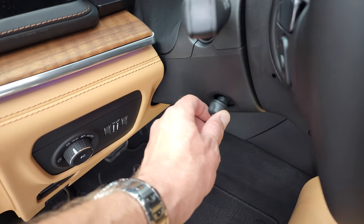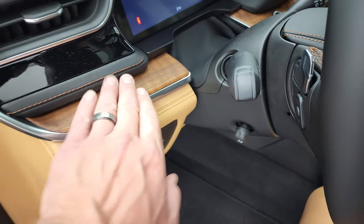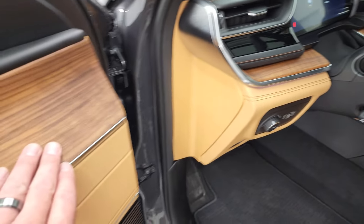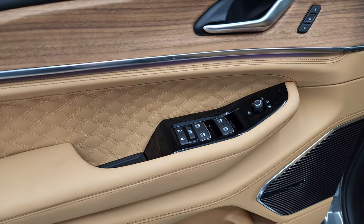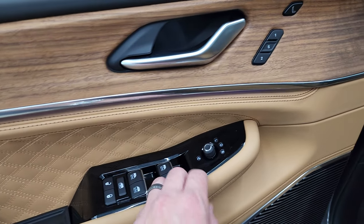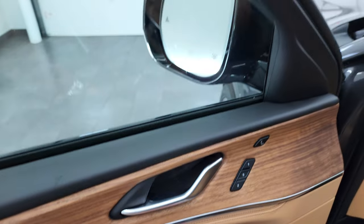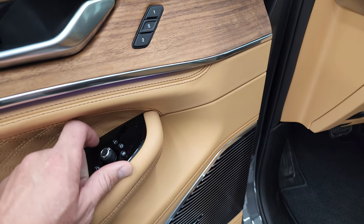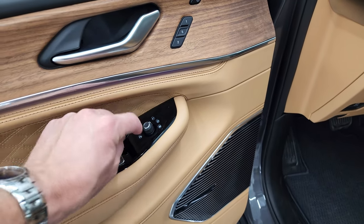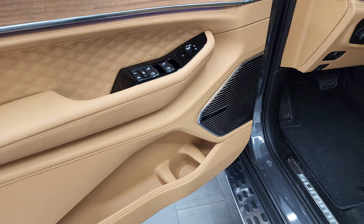That wood grain trim goes onto the door as well — you get the quilted leather, power windows, power locks, and power mirrors. These mirrors do power fold in, which is a neat feature. You turn the knob and they'll go back out, but if you turn it all the way to the bottom they fold in.